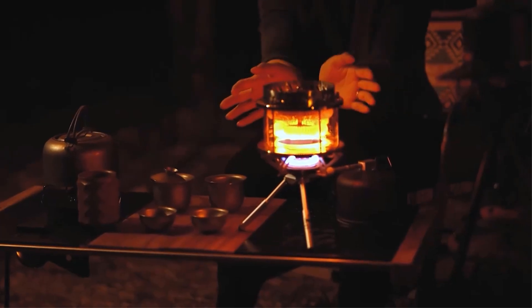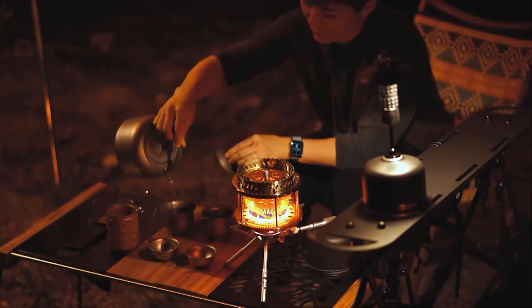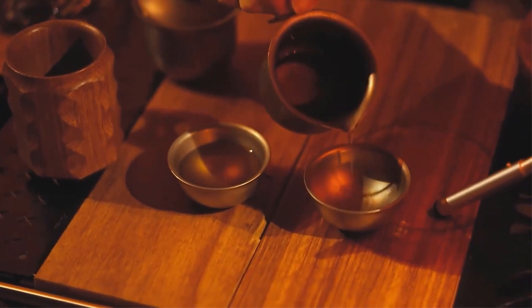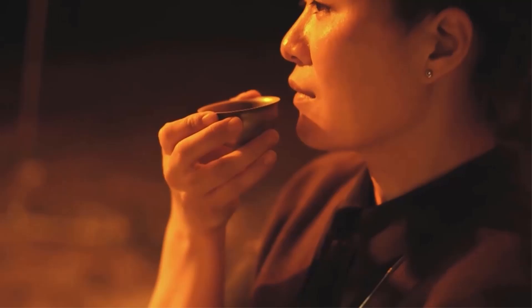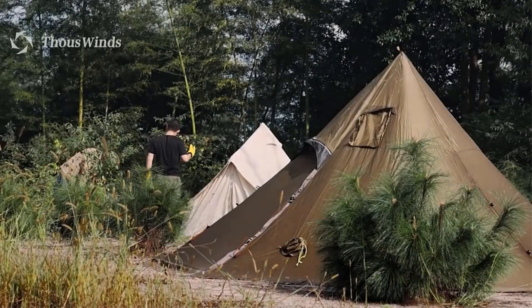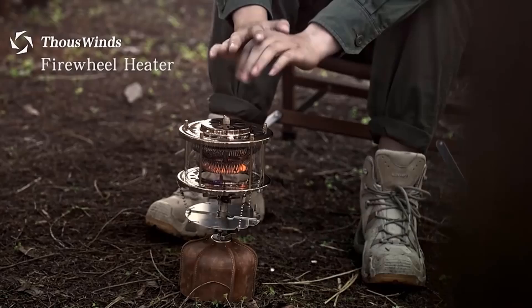The materials used include stainless steel, brass, aluminum alloy, and heat-resistant glass. It comes with safety warnings and precautions, such as preheating at low temperatures, avoiding contact with skin, maintaining proper ventilation, and keeping away from flammable materials. The Firewheel Heater is suitable for outdoor enthusiasts looking for a portable heating solution that is both effective and convenient.